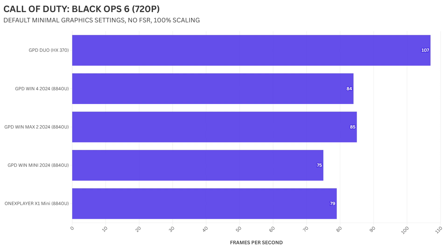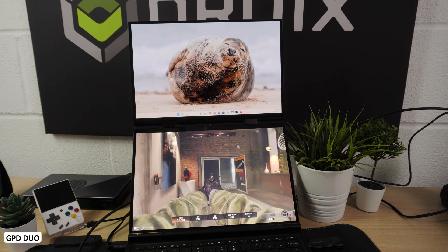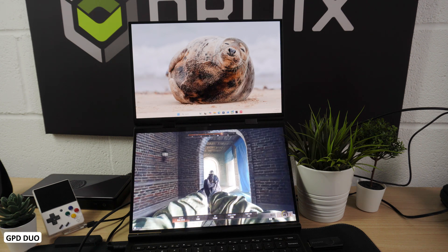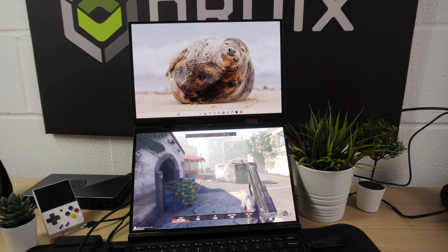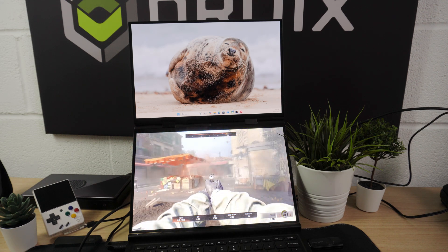These improvements at 720p across the devices make it a strong option for users who want smoother gameplay on a lower resolution while still enjoying a high fps. All in all, the GPD Duo with the HX370 processor came out on top across the board, delivering way higher fps than the others, whether at 1080p or 720p.